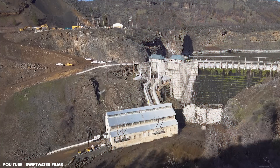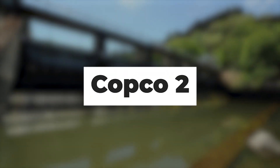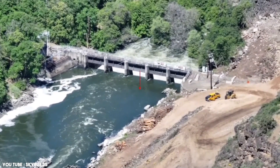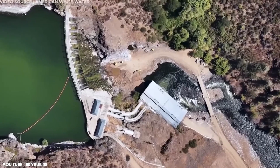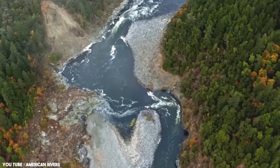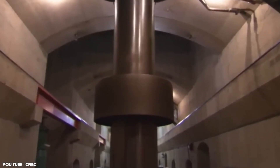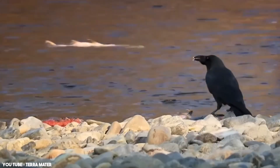Copco I, the oldest of the four, was constructed in 1918. It was a concrete arch dam that, together with its smaller counterpart Copco II, stored water for irrigation and power production. Copco II, the smallest at 33 feet tall, was a concrete gravity dam located just a quarter-mile downstream of Copco I. Despite their modest size, these two dams played a pivotal role in the overall project but severely hindered the natural flow of the Klamath River, leading to the loss of fish habitats.